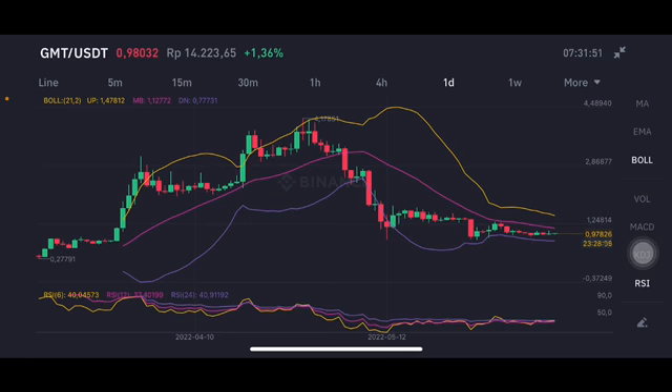The daily chart is basically also going to the pink one side, middle band at 1.127 US dollar.